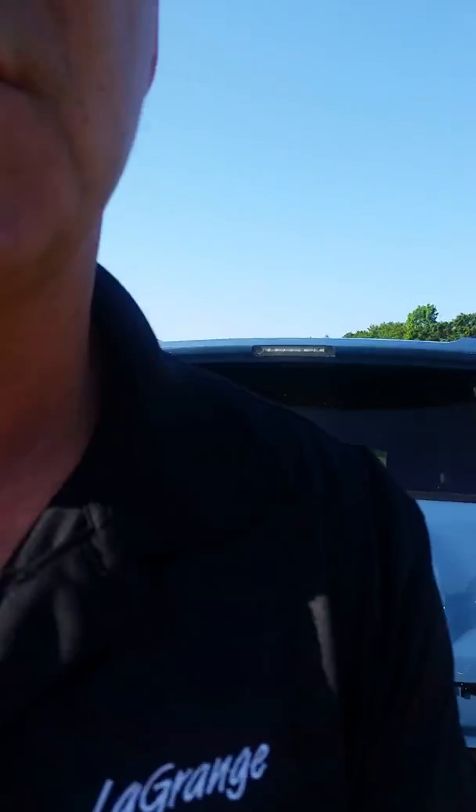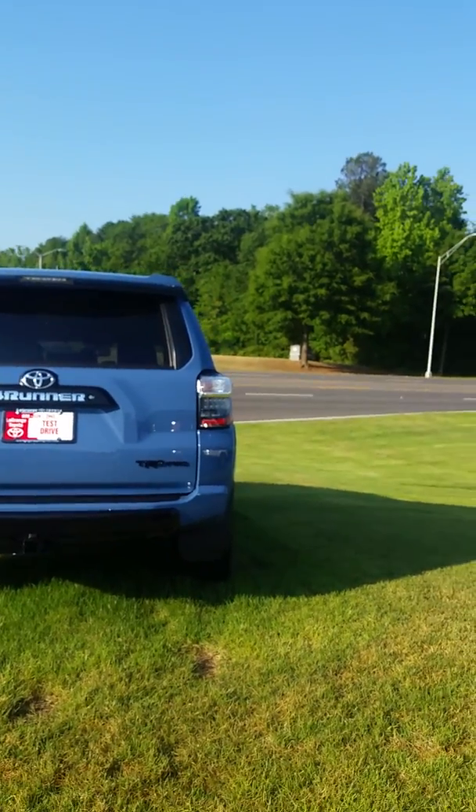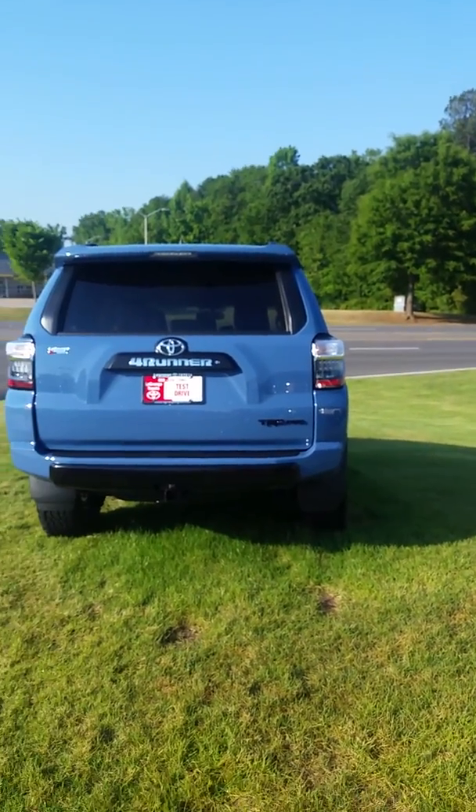Real quickly, I want to introduce myself — I'm Jim Hunt here at LaGrange Toyota. I appreciate the opportunity. If you have any questions, let me know. I know there's no phone number so I won't be calling you, but I just want to offer you this video. Thank you Lily.